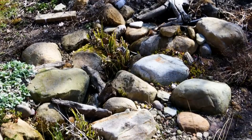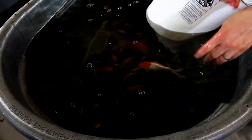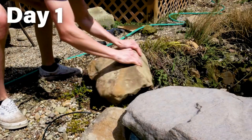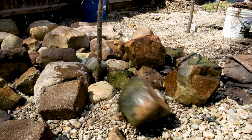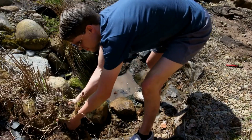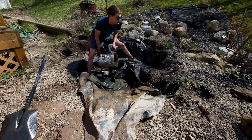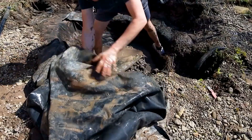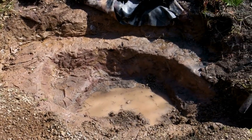Anyway, to do this right I'll dismantle the entire thing and start over. I netted all of the fish, took them to my house for safekeeping, and got to work. I removed some of the boulders and stacked them in a pile off to the side. Then I tore out the overflow blocks, pulled out the aquatic plants for later use, removed the rest of the boulders in the basin, and scooped out the gravel.